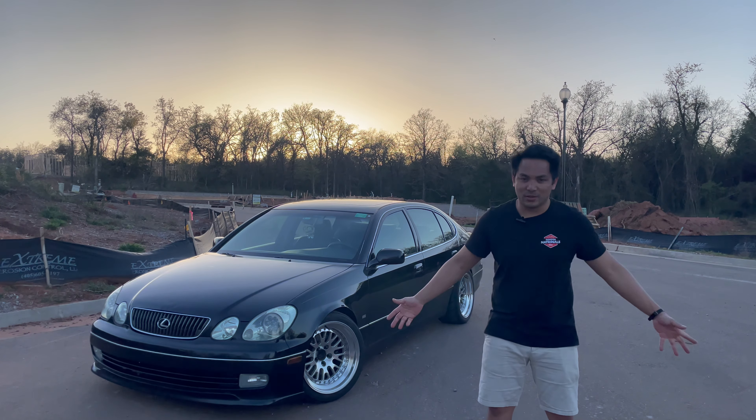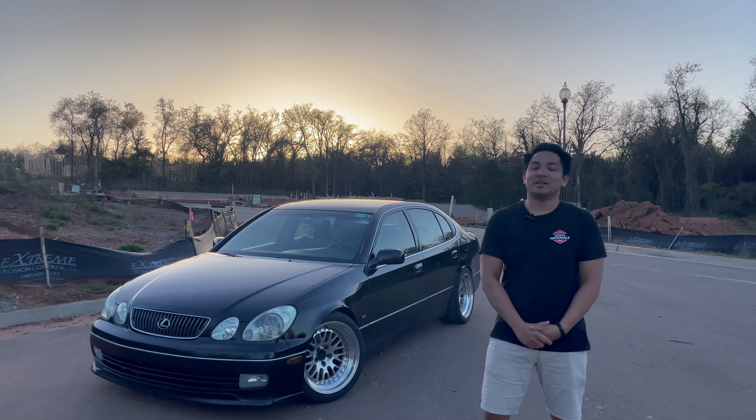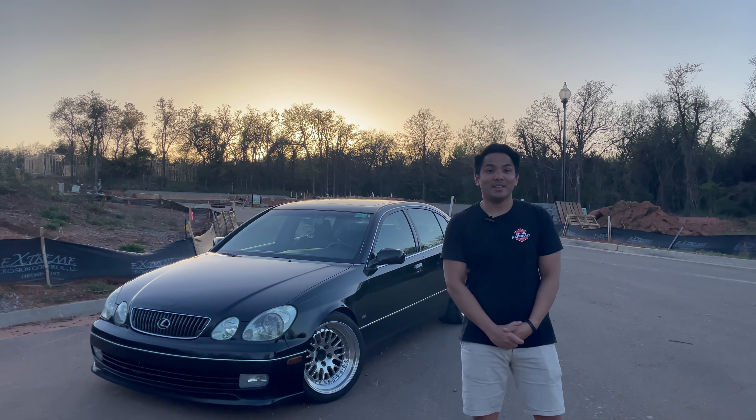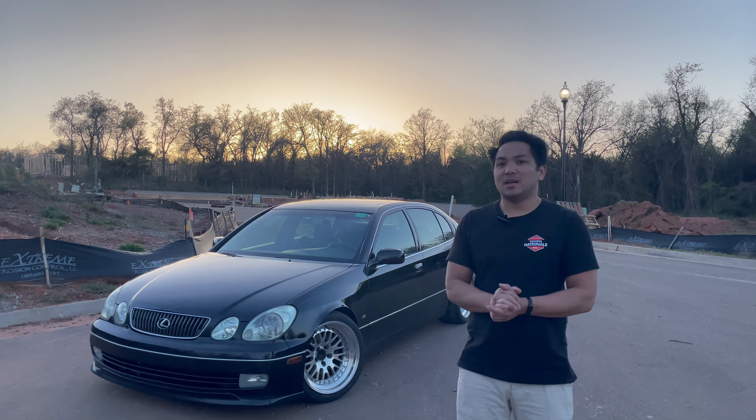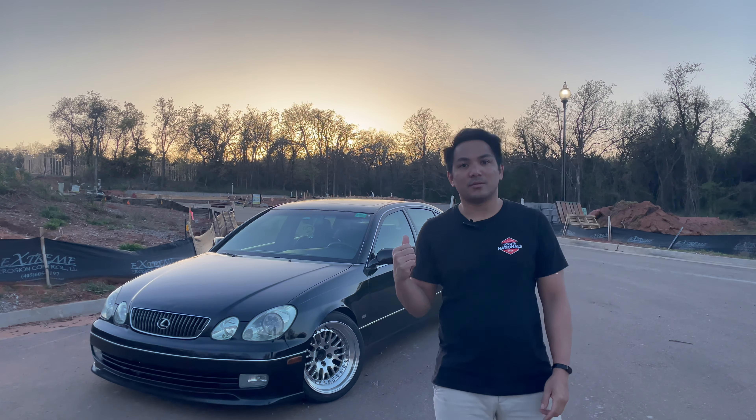As any other Toyota fanboy, I really wanted a Supra but life got in the way. You have some kids and I do need that 4-door. Let me show you around with what I have done with the car so far.